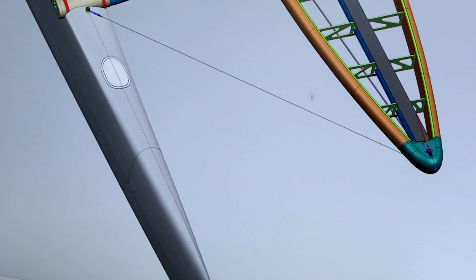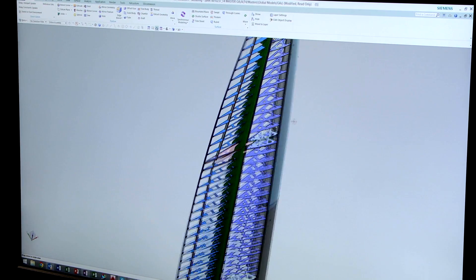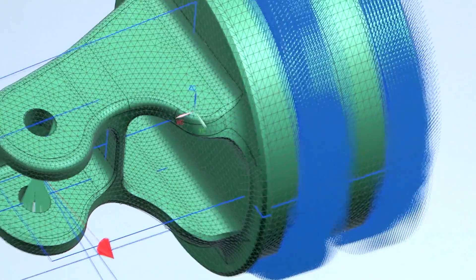Working with the team is an extreme engineering challenge simply because they're going through a massive amount of design iteration — through tests, simulation, fabrication. But the more they do that, the faster they go.